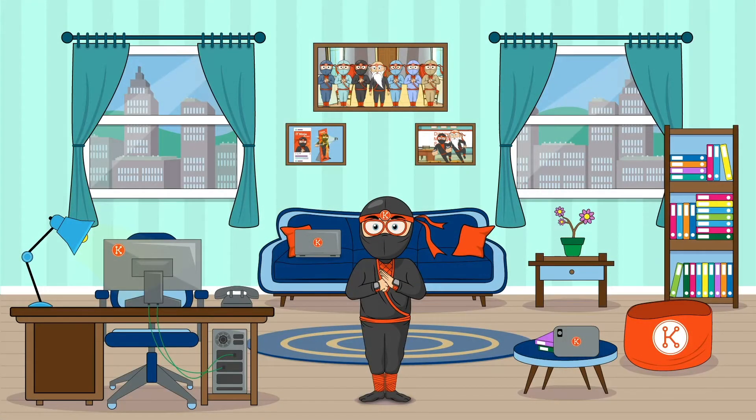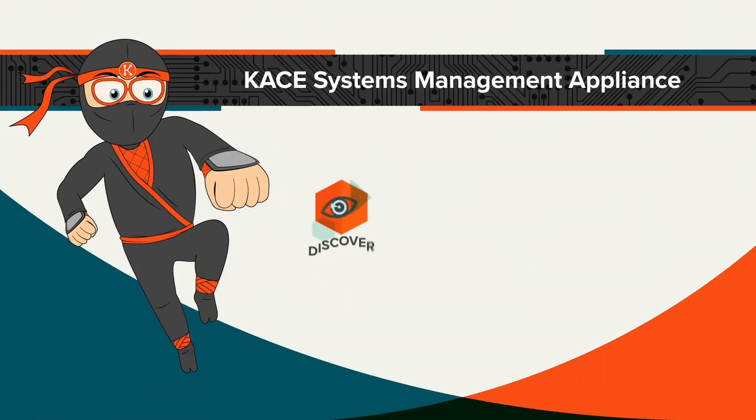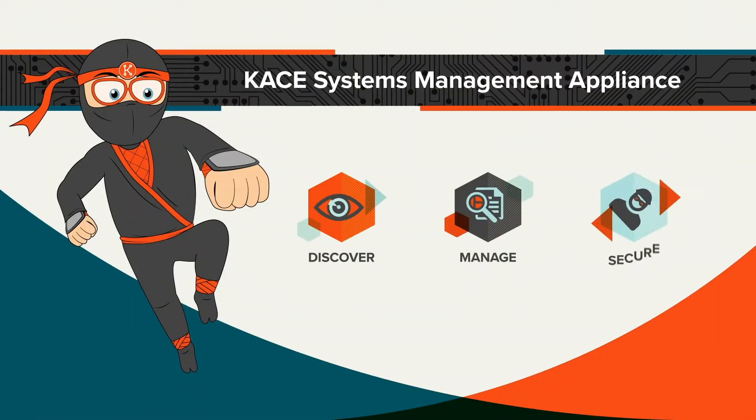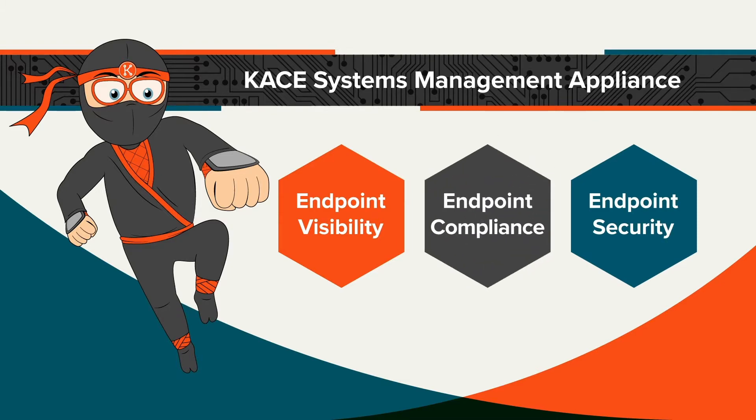As a CASE customer, you already know how easy it is to use the CASE Systems Management Appliance to help you discover, manage, and secure all your network-connected devices, as well as automate endpoint visibility, endpoint security, and endpoint compliance.